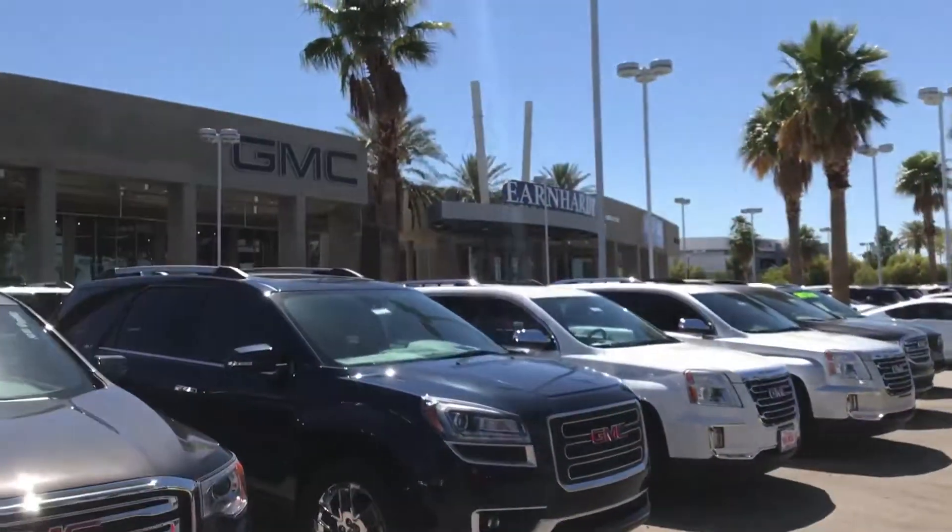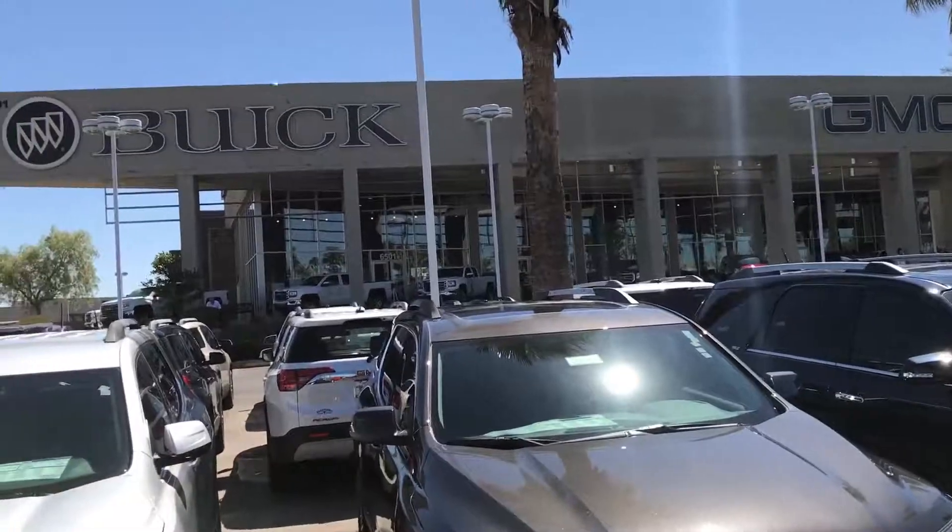We're located at 6525 Centennial Center Parkway, Las Vegas, Nevada 89149.